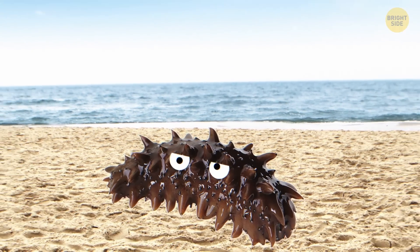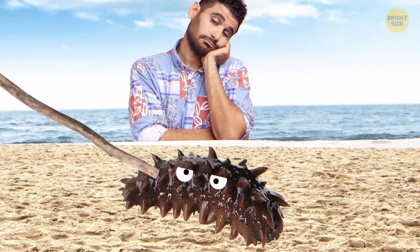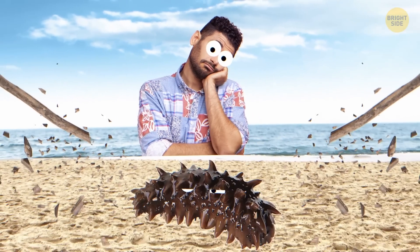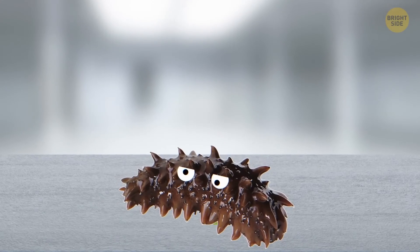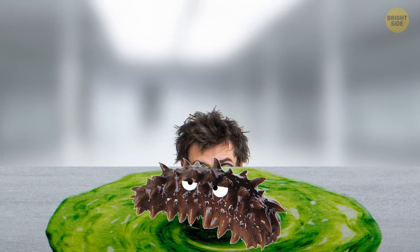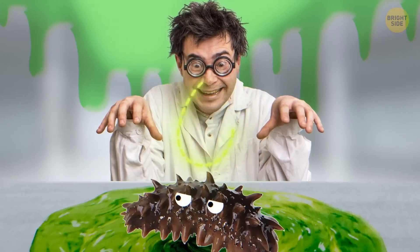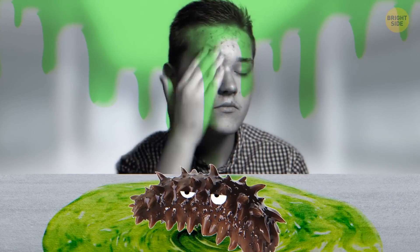Have you ever seen a sea cucumber lying on a bed of sand and thought it looked like a blob? Well, these creatures may seem squishy and defenseless, but they actually have some fascinating strategies to keep themselves safe. Biologists uncovered chemical compounds with the help of which sea cucumbers protect themselves from predators and even from their own toxins. And guess what? These compounds might be useful for human health.